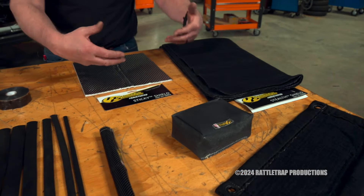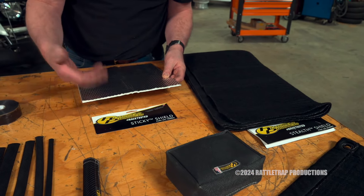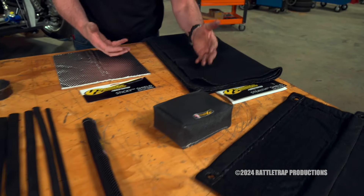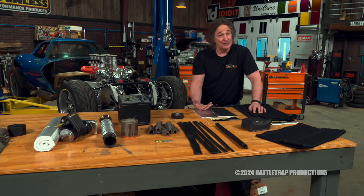If you want to keep temperature down inside the vehicle, they've got this sticky shield that goes on the firewall or floor, and if you need something under your carpet, they have this stealth shield. These can reduce temperature inside the vehicle up to 50%, so that's substantial.